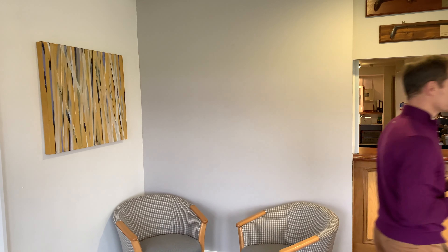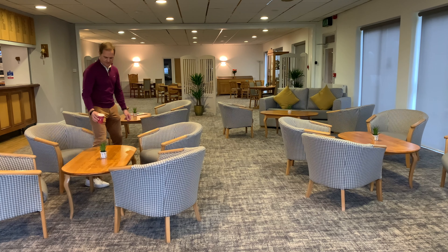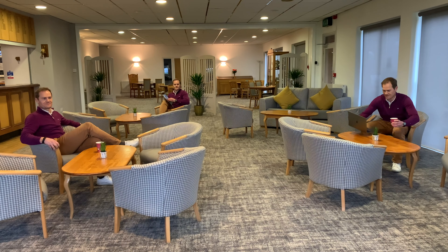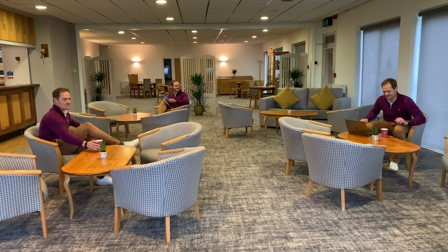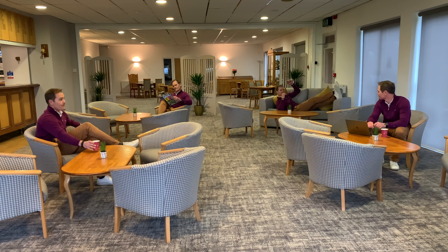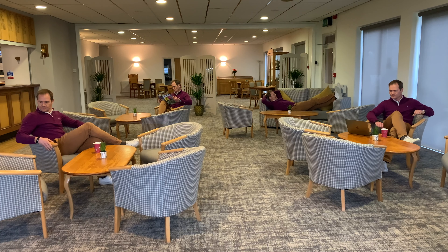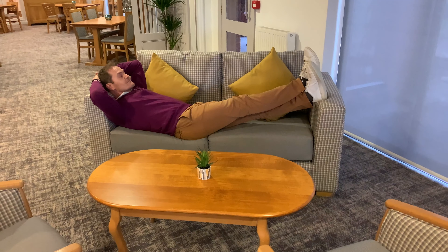There are also some sofas and a whole different color scheme, giving the place a much brighter and more modern look. Oh sorry, you'll have to forgive me — I couldn't help myself, it's so comfortable in here! I think you're going to enjoy the comforts of it too. Take a look.